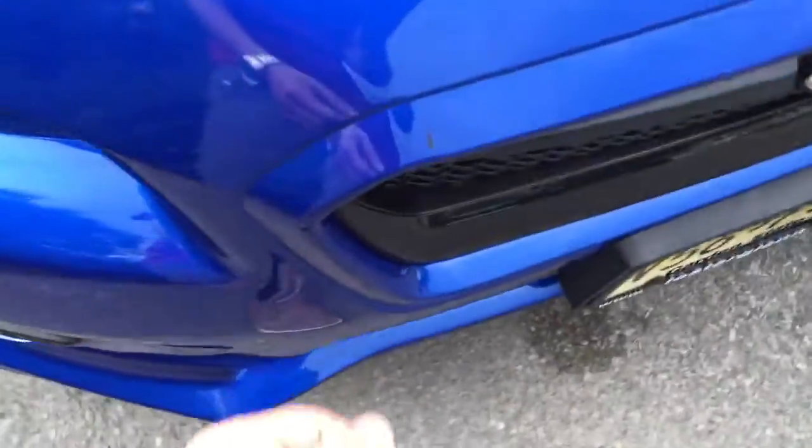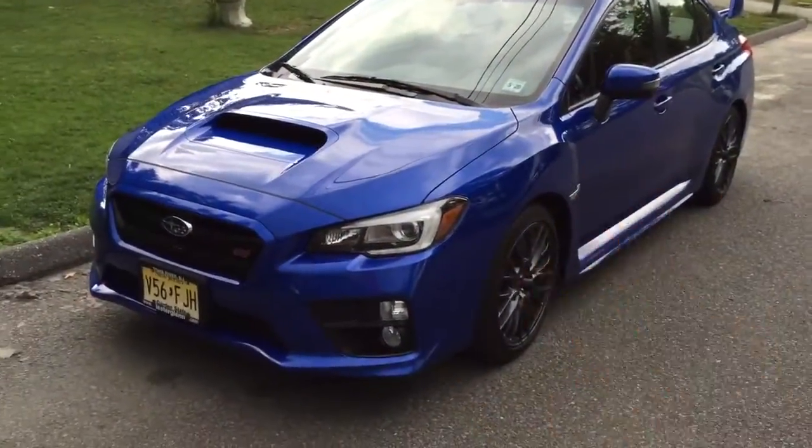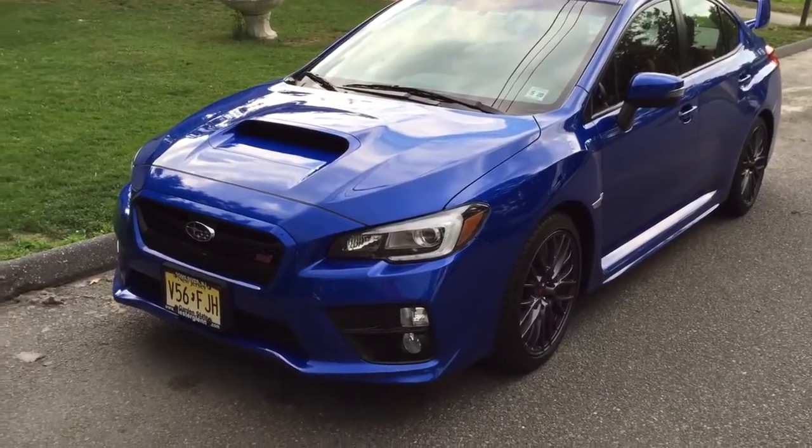The one thing I absolutely hate is obviously this scratch right here — I told you about it. I'm gonna get something taken care of, gonna get it repainted. My plan is to get the whole car corrected: get all the swirls out, get all the light scratches out, because I showed you a couple of them which really pissed me off.